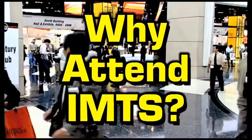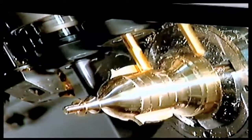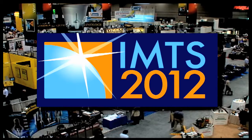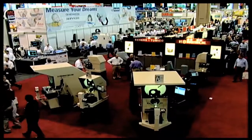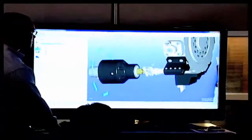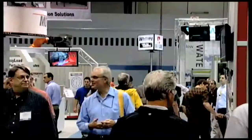Why do you need to attend IMTS? Because IMTS will provide you with new manufacturing technologies and ideas. The International Manufacturing Technology Show, or IMTS, is the largest manufacturing technology show in the Western Hemisphere. It's the best show to get ideas and find answers to your manufacturing problems.